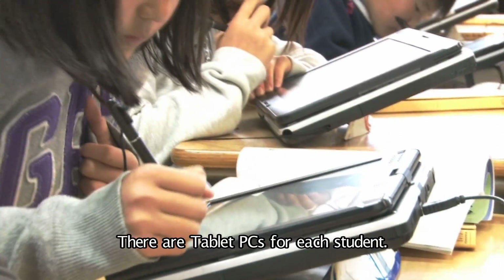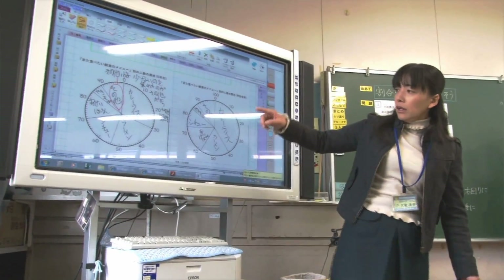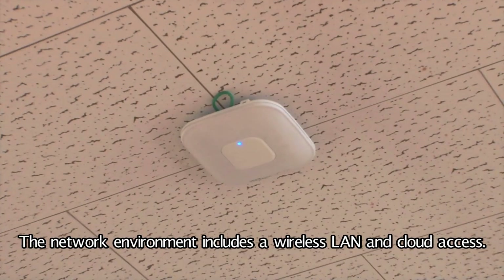There are tablet PCs for each student. Interactive whiteboards are placed in every classroom. The network environment includes a wireless LAN and cloud access.